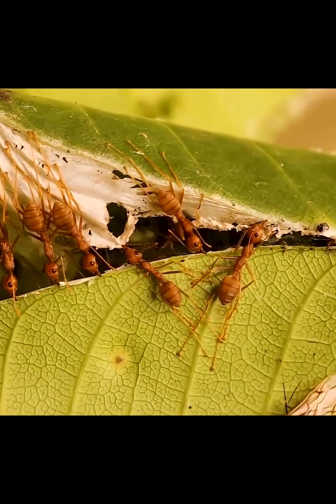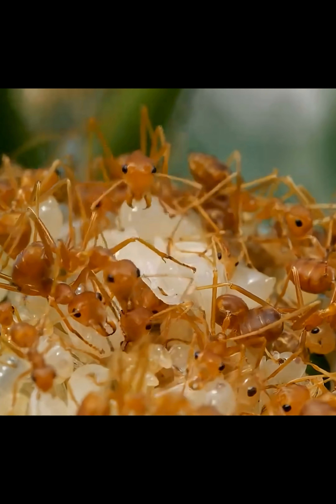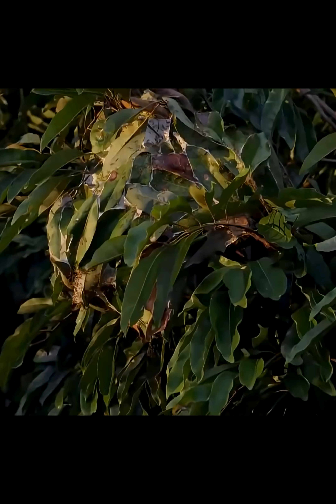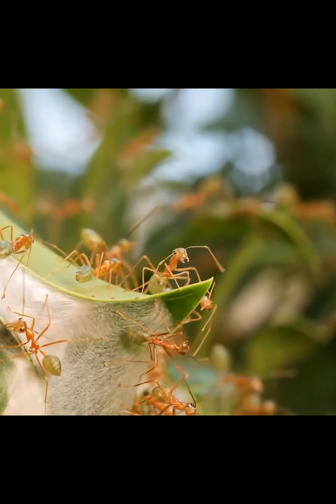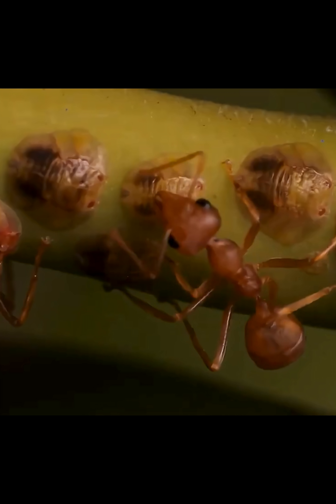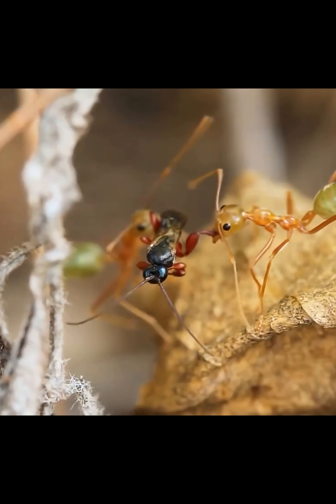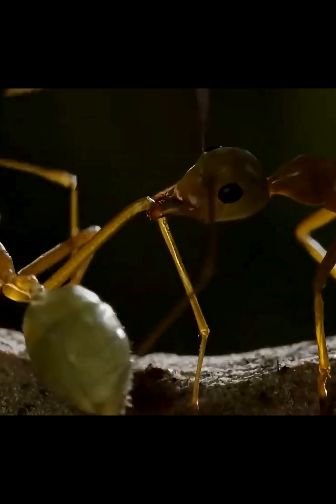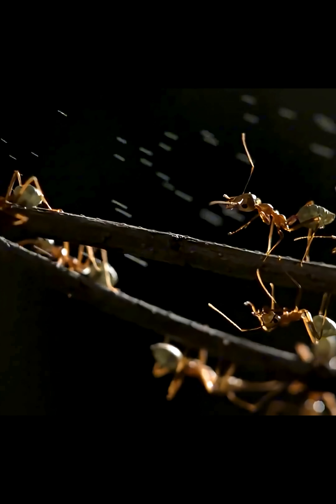Every ant has a role, nothing wasted, nothing random. Together they form colonies of up to half a million ants. Weaver ants live across Southeast Asia, protecting trees from pests, and defending their territory with tactics that resemble real warfare.